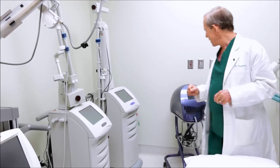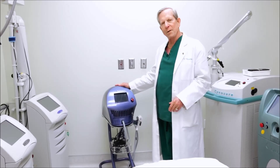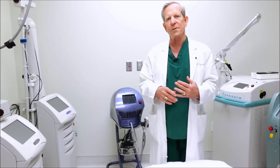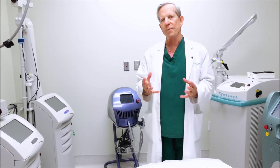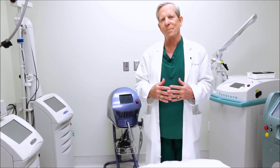And then at the end, I may use an ultrasound device such as this Alma Impact to push in medications like hydroquinone, retin-A, clobetazole, or even fillers like topical sculpture. And if you want details of that, ask me. Thanks.